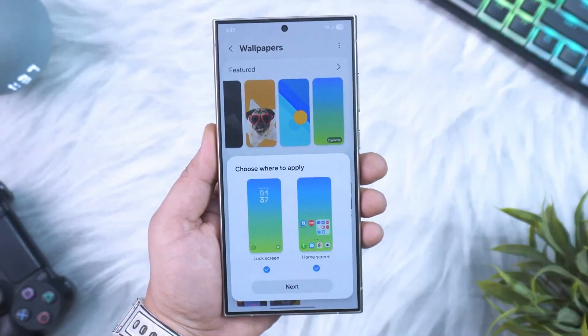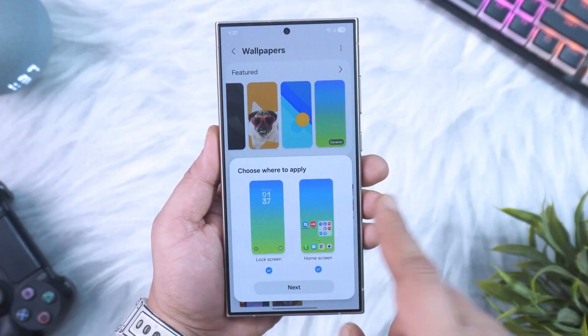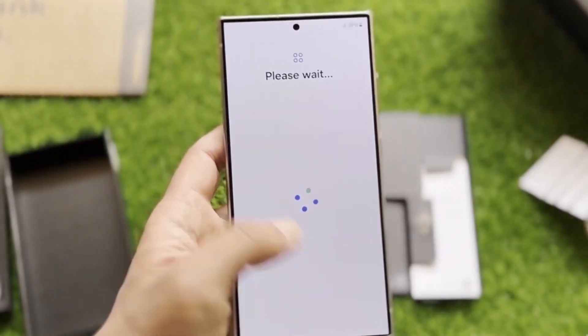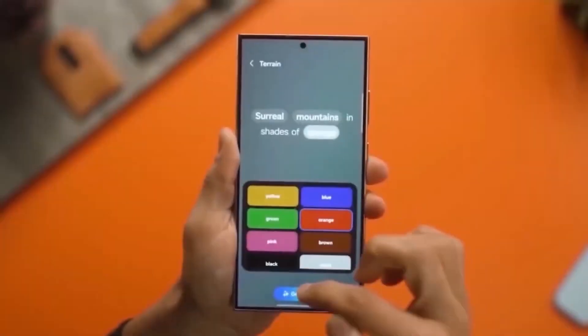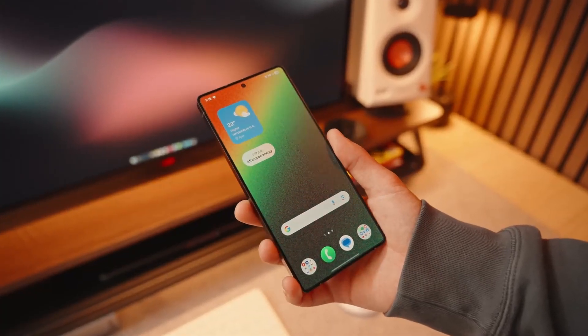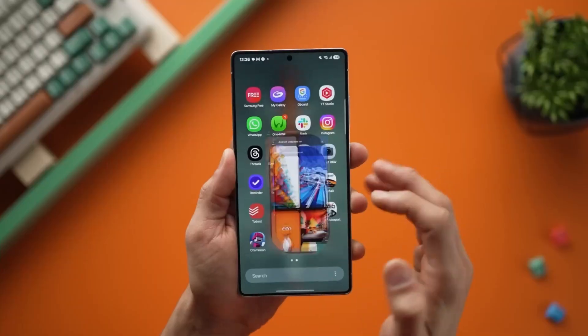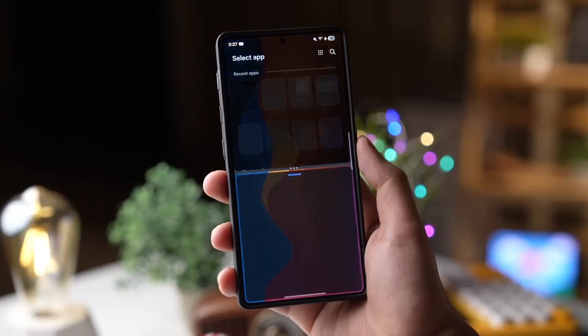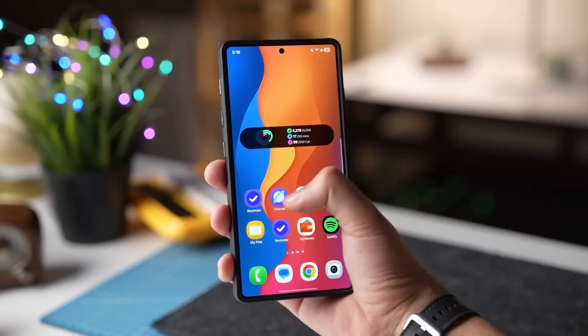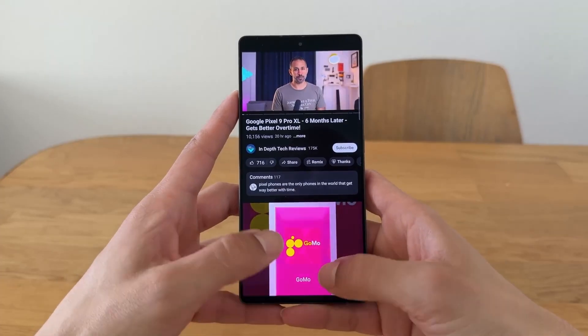Here's the twist, though — not every S26 model gets these goodies. The Pro and the Edge are reportedly sticking with the older M13 panels, which means they'll lag behind not just Samsung's own Ultra, but even Apple's latest phones. It's a bold strategy. On one hand, it makes the Ultra stand out as the clear crown jewel. On the other hand, it risks making the Pro feel underwhelming compared to the competition.